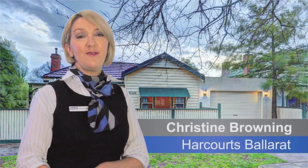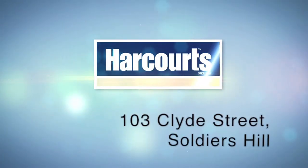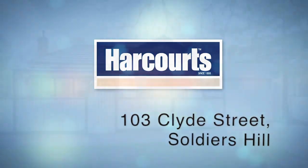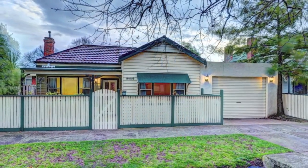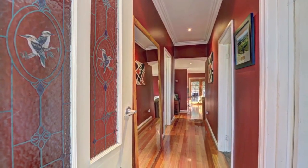Hi, I'm Christine from Harcourts. I've got another fabulous property and I'd love you to come and have a look. Prepare to fall in love with this gorgeous character weatherboard home with unrivaled street appeal.